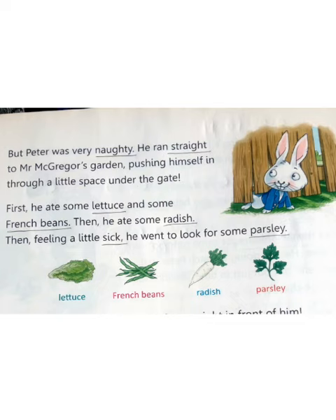As you can see in the pictures, the first picture is of lettuce, the second is of French beans, the third is of radish, and the fourth is of parsley. Children, now read this lesson two or three times. That's all for the day.